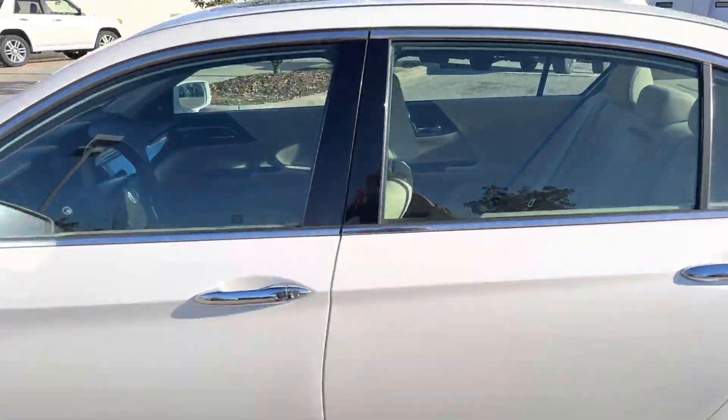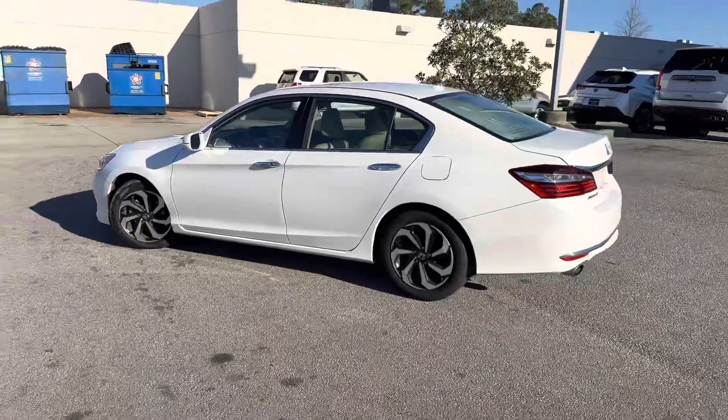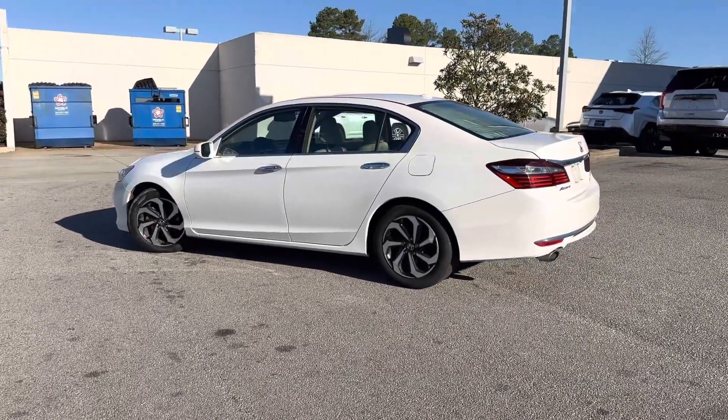Please let me know what you think and how I can further assist you. I look forward to hearing back from you, and again this is Kyle at Jim Hudson Lexus.